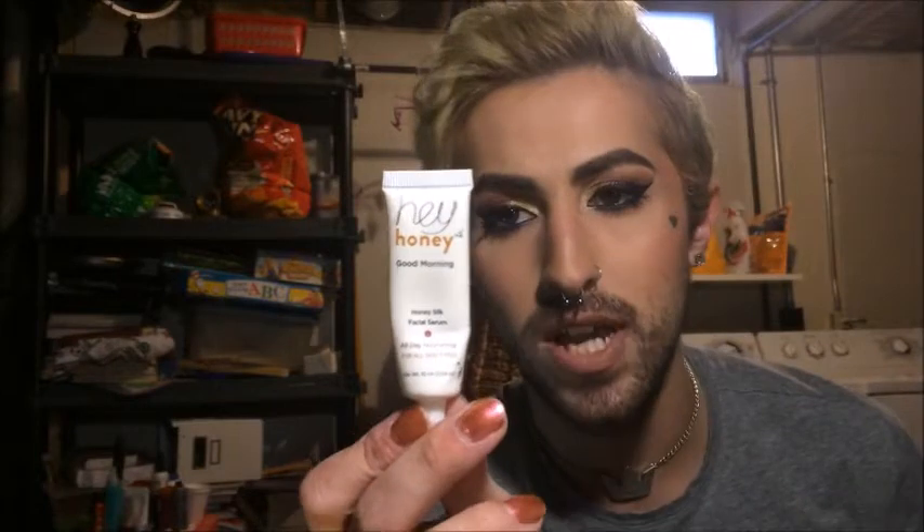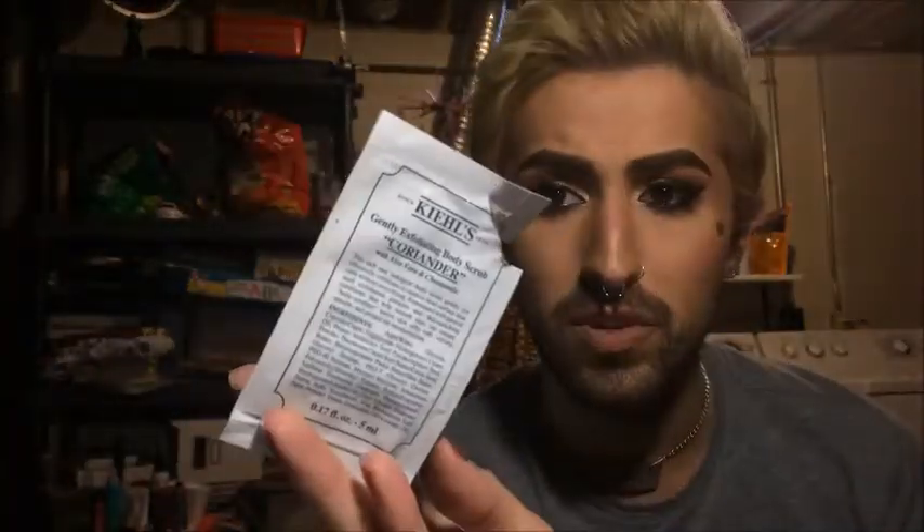I used a sample of the Hey Honey Good Morning Honey Silk Facial Serum. I really liked this in the morning — it sat really nicely underneath foundation, so you could use it as a skincare-primer hybrid. I got it in a makeup trade so I don't know much about the company, but it was pretty nice. Also used up a Kiehl's Gentle Exfoliating Scrub in Coriander — it was alright. And a sample of the Kiehl's Crème d'Corps Soy Milk and Honey Whipped Body Butter — I did not like it. The scent wasn't great and it was too thick; one packet was barely enough for half my arm.